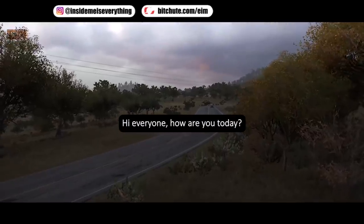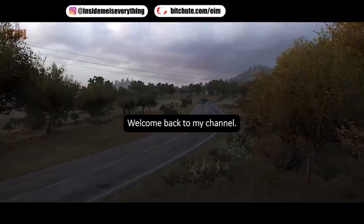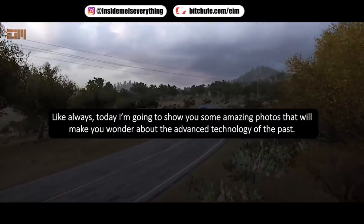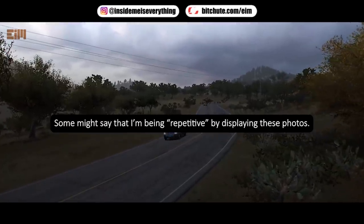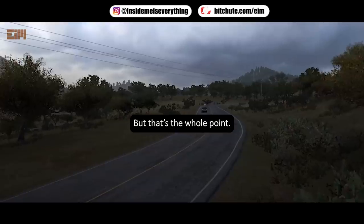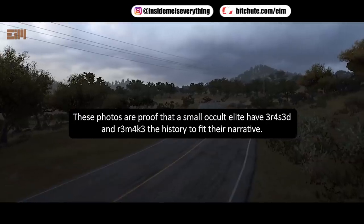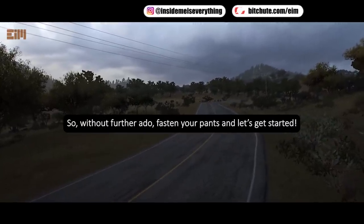Hi everyone, how are you today? I hope you are always healthy. Welcome back to my channel. Like always, today I'm going to show you some amazing photos that will make you wonder about the advanced technology of the past. Some might say that I'm being repetitive by displaying these photos, but that's the whole point — these photos are proof that a small occult elite has altered history to fit their narrative. So without further ado, fasten your pants and let's get started.